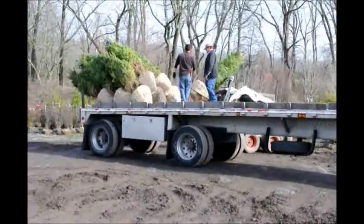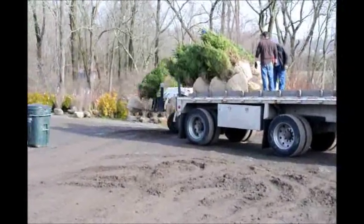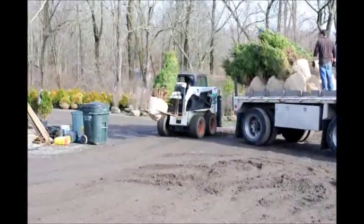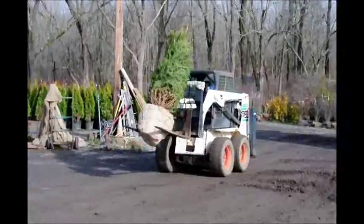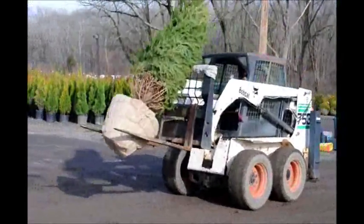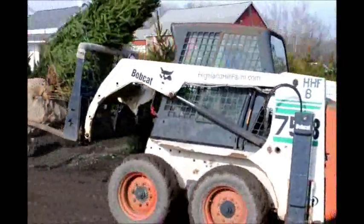You can come and select what you want, or we can send you email pictures of trees that we have available. You can also send us pictures of your yard so that we can give you an idea of what may work and what may be suitable for your property.